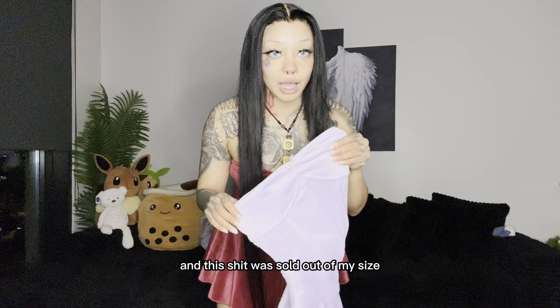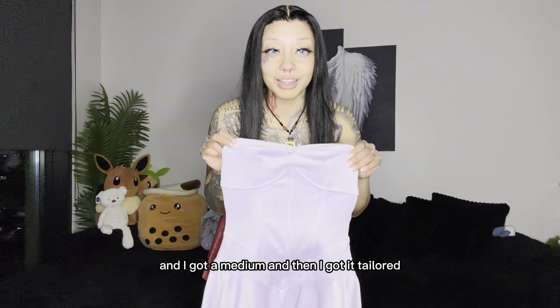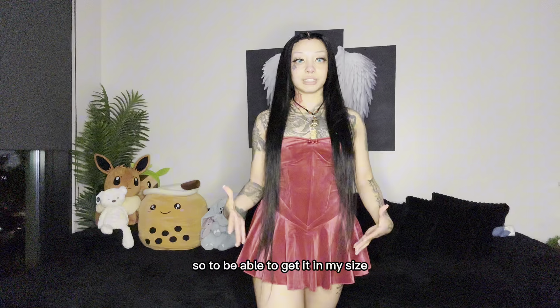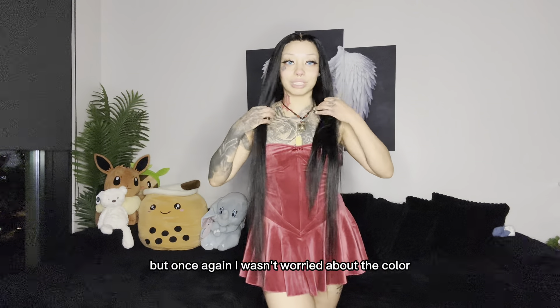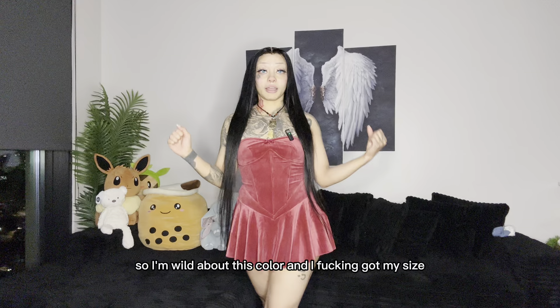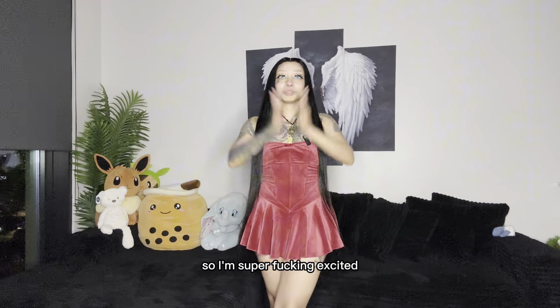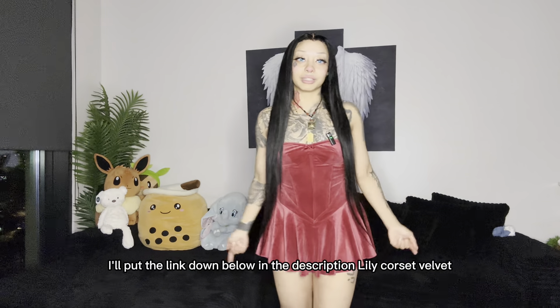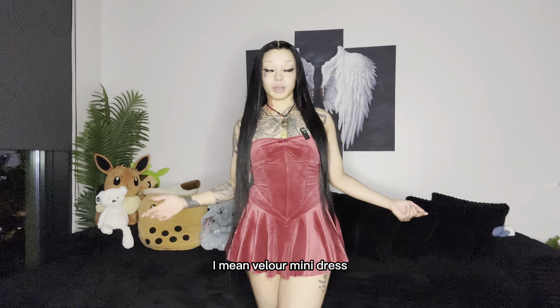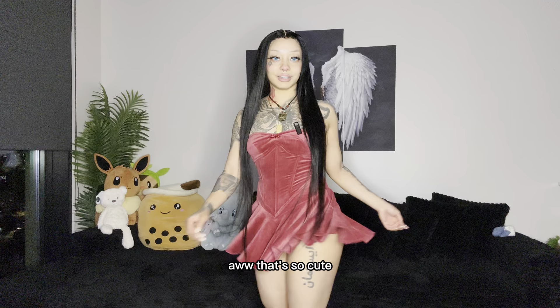I bought it because it could be like a Tinkerbell cosplay and I love the design. This was sold out of my size so I got a medium and had it tailored. The green one is my size but I wasn't wild about that color — I am wild about this color and I got my size, so I'm super excited.